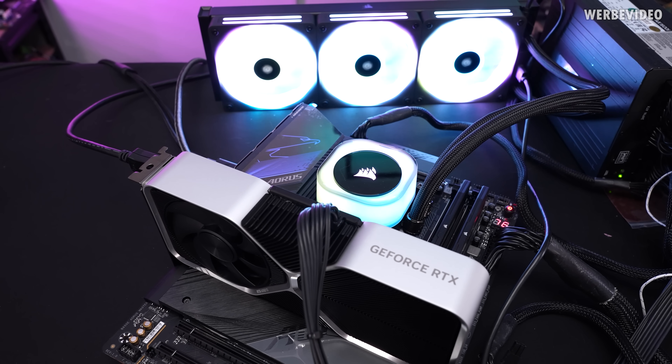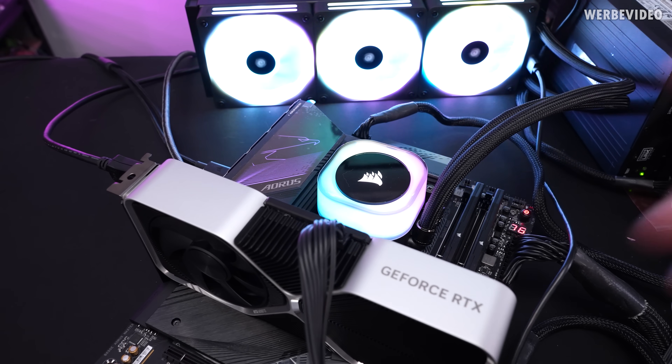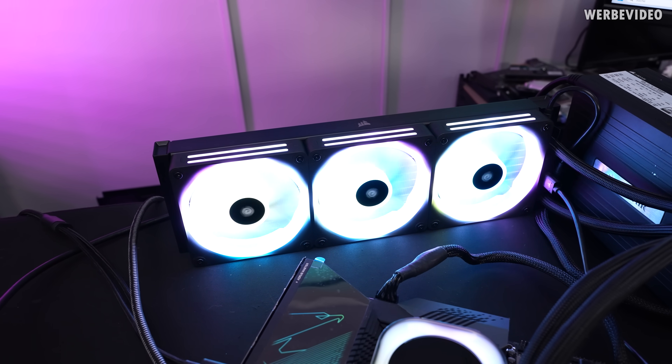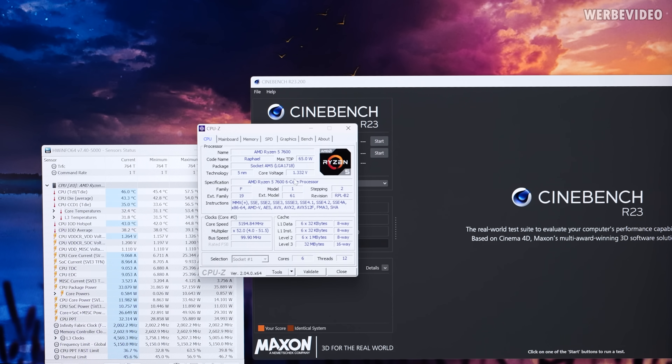Here's our baseline setup. For comparison we are running a 360 AIO from Corsair with a balanced profile on the pump and a fixed fan speed of 1200 RPM. The CPU is running a fixed overclock of 5.2 GHz across all six cores. It's static just for easier temperature comparison, and it's also running a static voltage of 1.33 Volt.